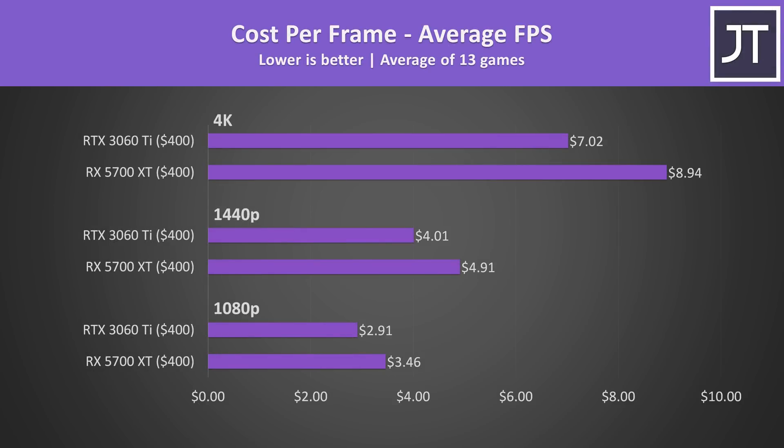The 3060 Ti is obviously the winner in terms of value when we look at cost per frame. It costs the same but in almost all cases performs better than the 5700 XT — at least on the assumption of a $400 MSRP for both, which is all I've got to work with while making this video prior to the launch of the 3060 Ti and seeing what early prices are actually like.